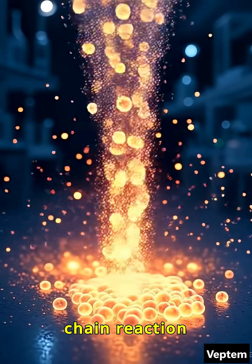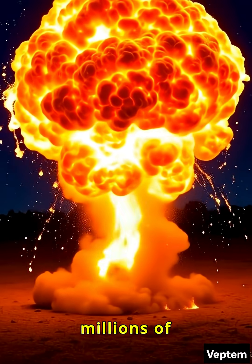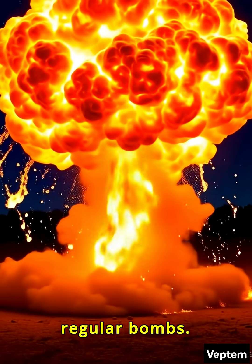This creates a chain reaction that happens in a tiny fraction of a second, releasing an explosion millions of times more powerful than regular bombs.